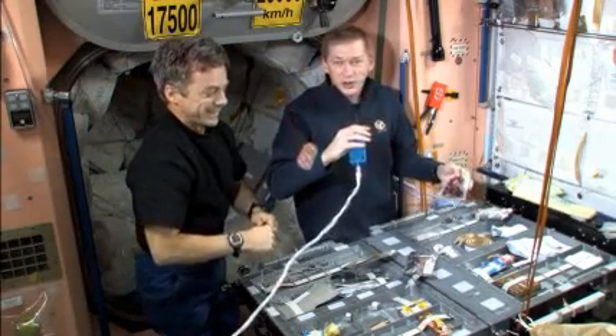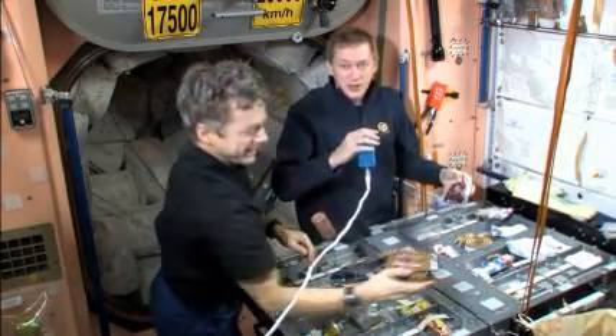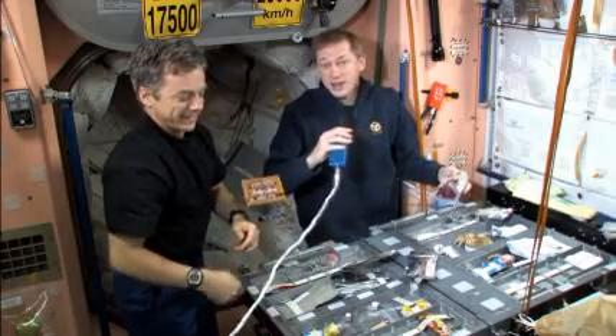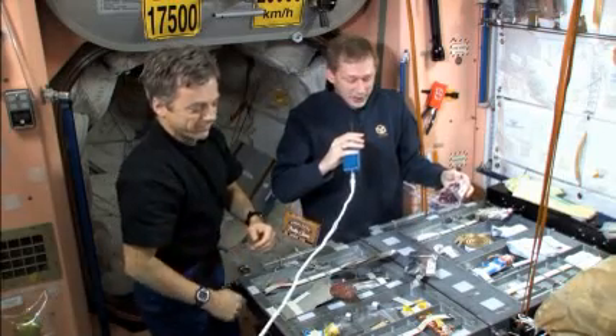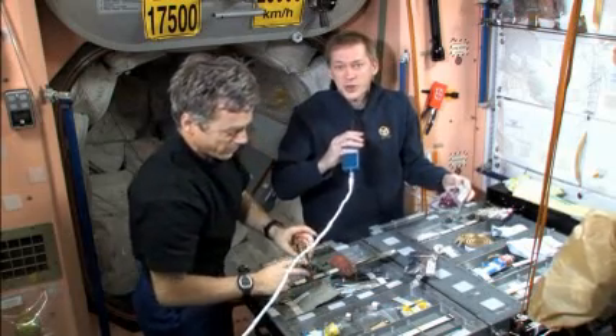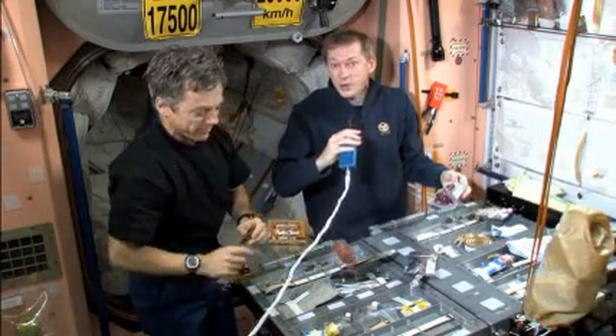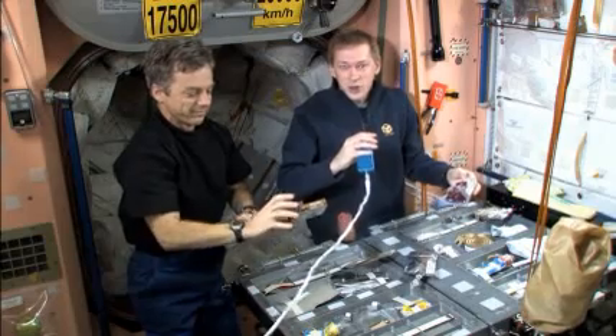Bob brought some clams for tonight, which is always a favorite. Eating on board the space station is a very social occasion. Most of our bonus food and goodies we share with our crewmates, because it's more of a pleasure to share than to enjoy something by yourself.